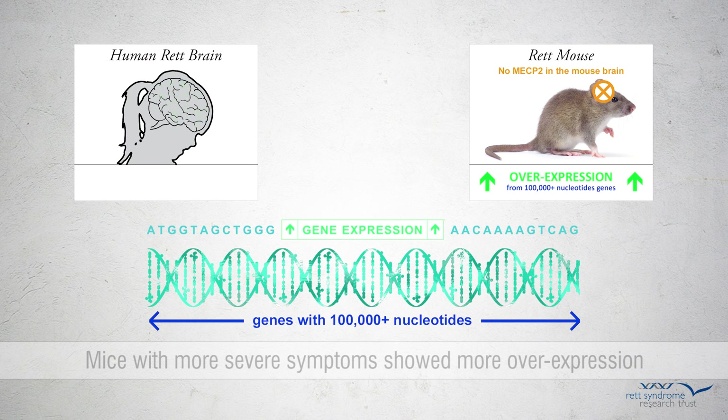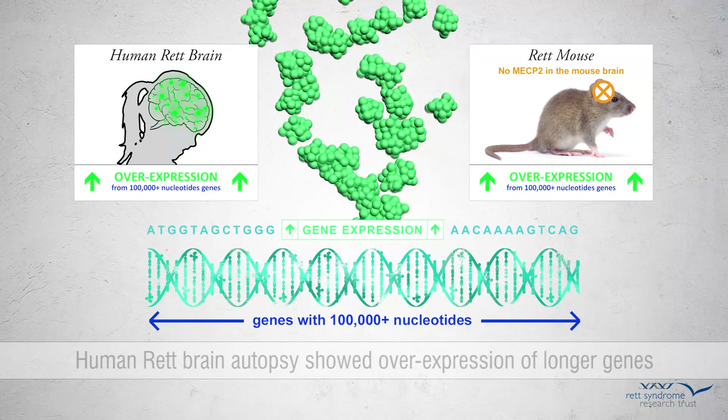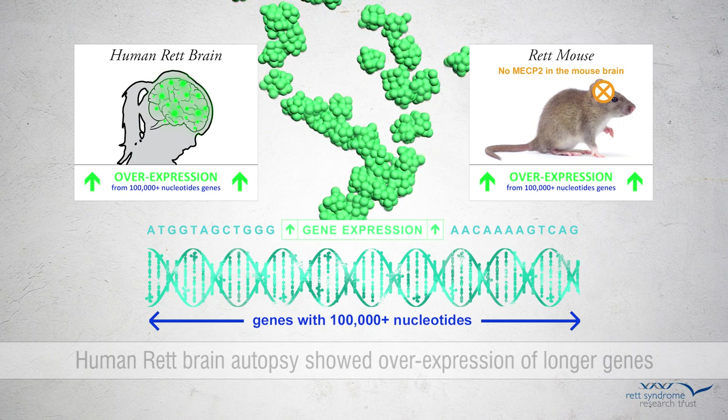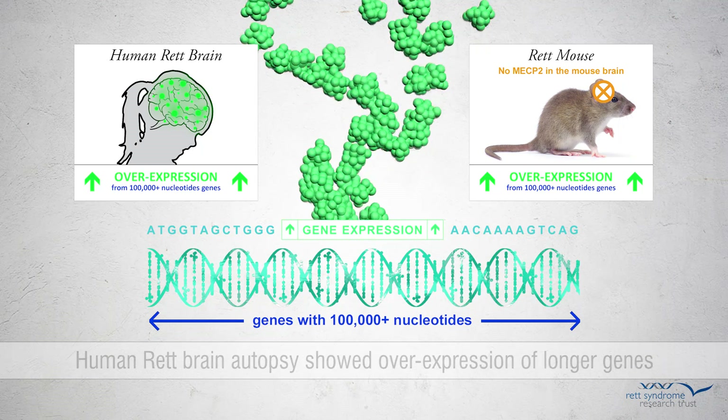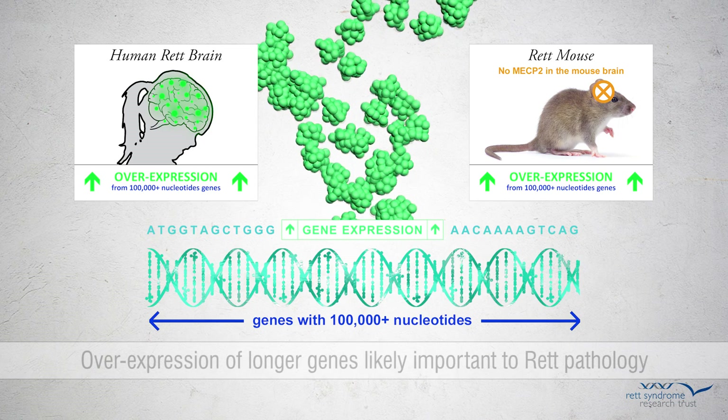Finally, they looked at gene expression in autopsied brains of individuals with Rett. Just as in the mouse models, they found that longer genes were overexpressed. From all of this analysis, the scientists concluded that overexpression of longer genes is likely to be an important pathological event that occurs in the brain in Rett syndrome.